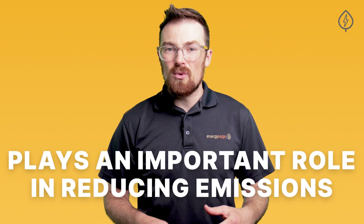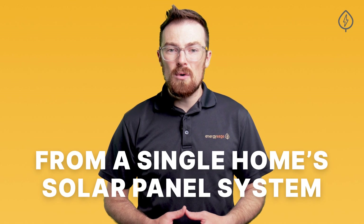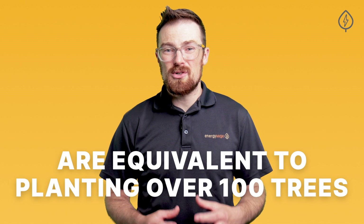Every kilowatt hour you produce through solar plays an important role in reducing emissions, regardless of whether you use that kilowatt hour at home right when it's produced, or send it back to the grid for your neighbor to use. In fact, the carbon emission reductions from a single home solar panel system are equivalent to planting over 100 trees every single year of your solar panels' lifetime. Pretty impressive.